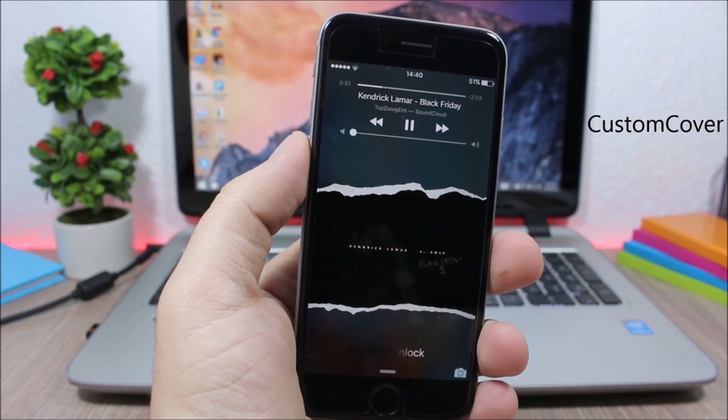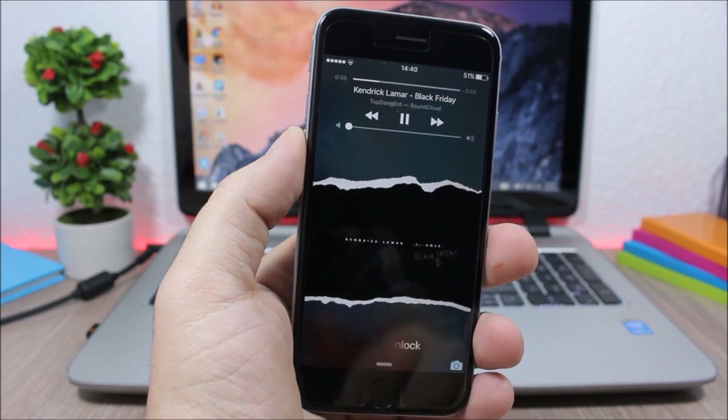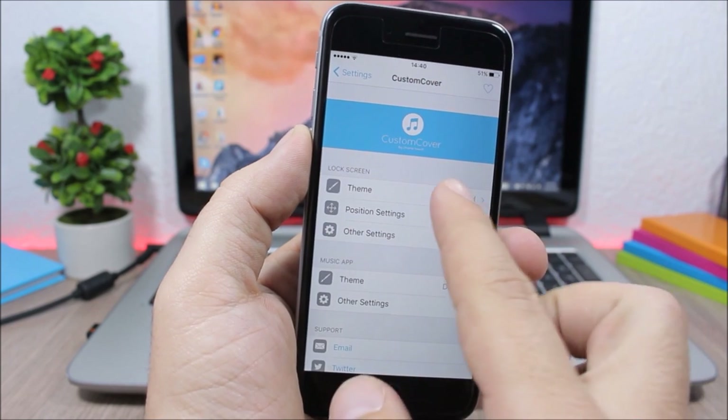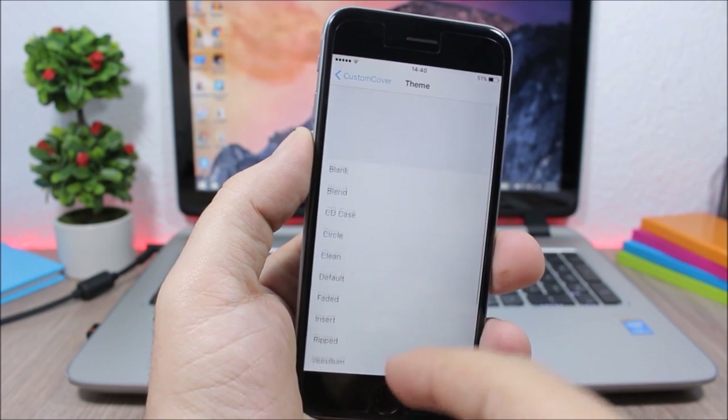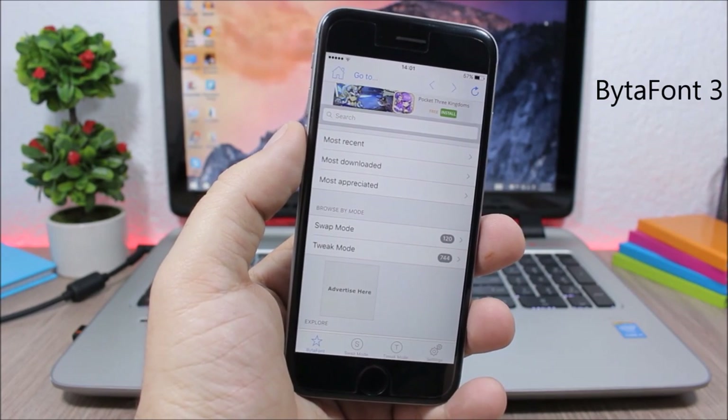Custom Cover allows you to customize the covers on the lock screen of your device. To customize it, go to the settings of this tweak, go to Themes, and you will have all these different themes that you can choose from.